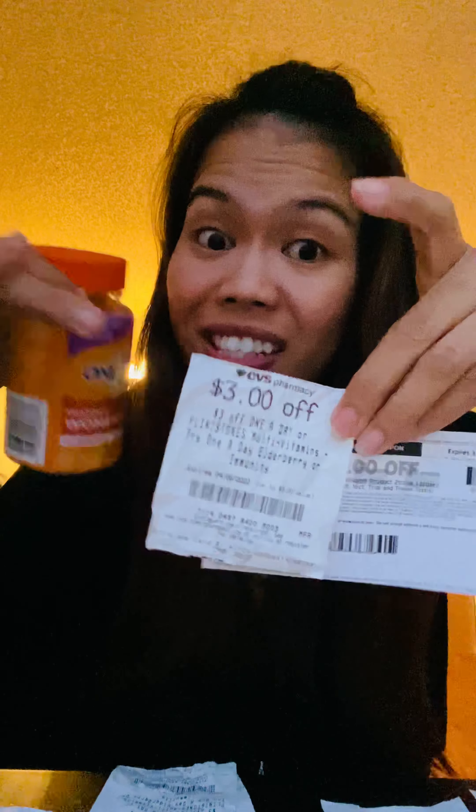The cheapest price for Beauty 360 items is about three dollars each. Grab two — that's six dollars. Two dollar off two, plus two dollar off two, plus one dollar off — that's five dollars in savings, so you'd pay one dollar for six dollars worth of product.